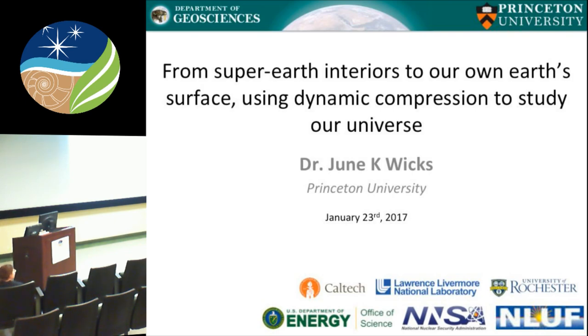Good morning everybody. It's a whole new world. Today's speaker is June Wicks. June is a Caltechie — she did her bachelor's, master's, and PhD there, graduating in 2013. She then became a Harry Hess fellow at Princeton working with Tom Duffy. June worked with Jennifer Jackson during her PhD doing diamond anvil cell work and has recently switched to dynamic compression. She also won a 2015 Early Career Award from the American Physical Society. She's been at Princeton since 2013 and today will tell us about dynamic compression.